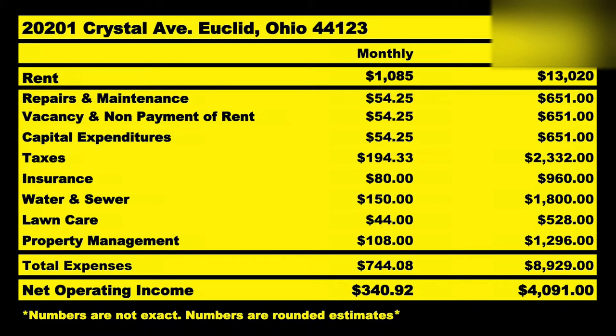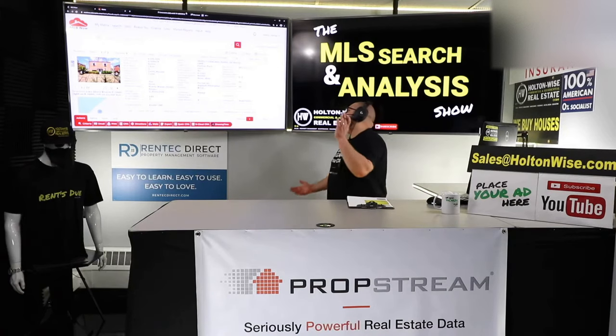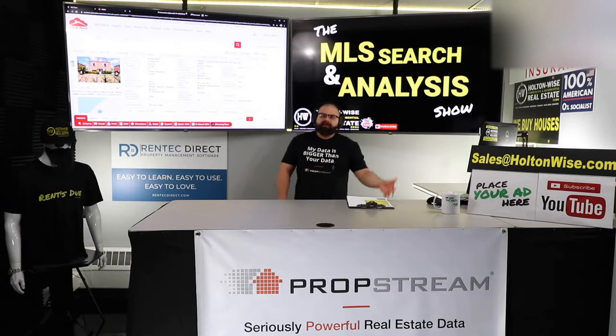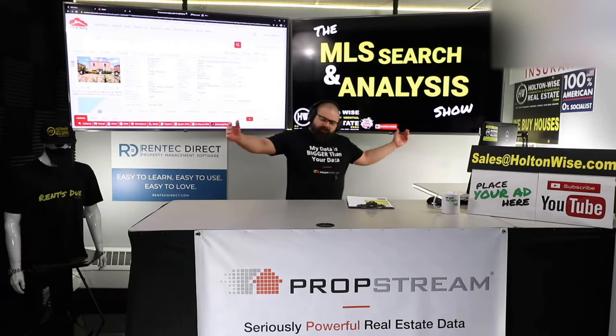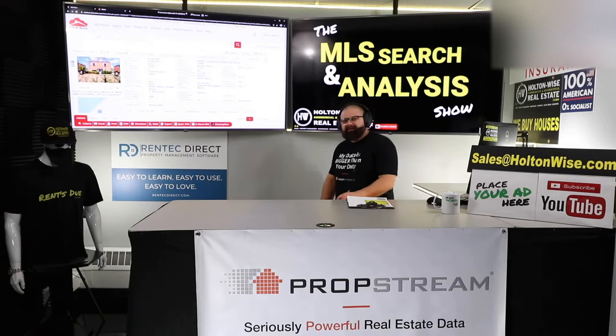If we run it on the current numbers, I would anticipate you bringing home an average of $4,091 a year at the purchase price of $100,000. That would result in a 2% cash-on-cash return or a 4.1 cap. So you might be thinking, man, I don't come all the way to freaking Cleveland for a 2% cash-on-cash return — and of course you don't.